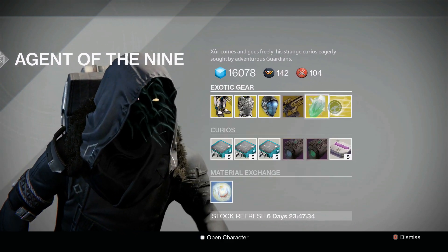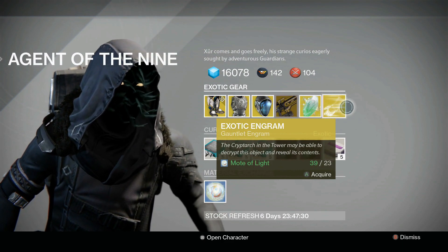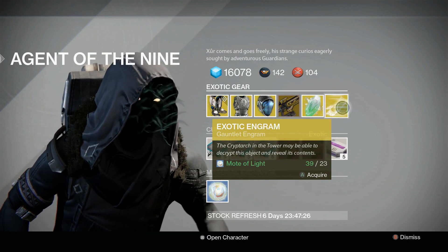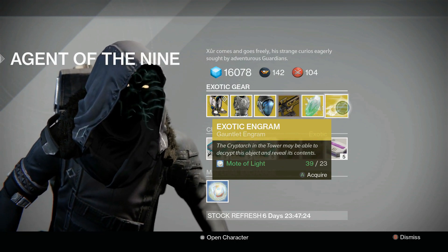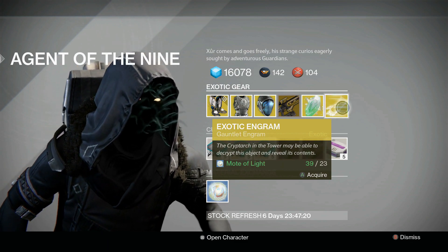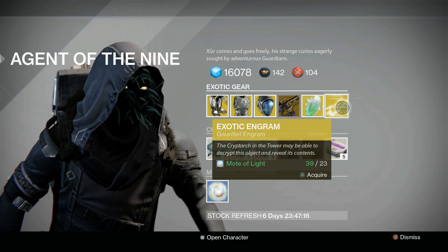We have the exotic shard as always and exotic engrams for 23 motes of light — good to roll on if you are still looking for something. I'm actually going to be running this on my Warlock quite a bit because I'm looking for one last exotic, the Sunbreakers, and then I'm done. Even though Xur sold them plenty and I just have been a noob and not picked them up.